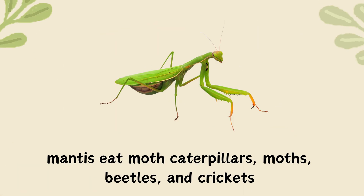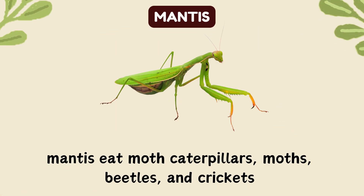Mantis. Eat moth caterpillars, moths, beetles and crickets.